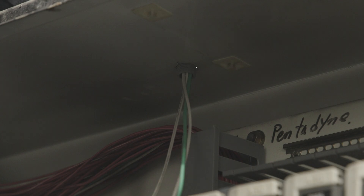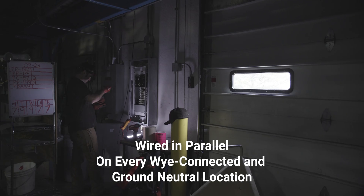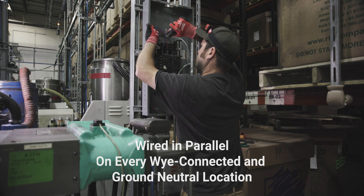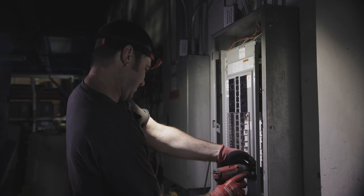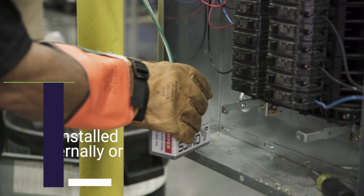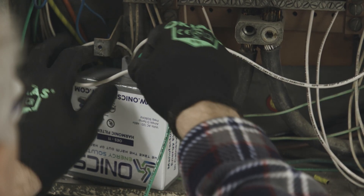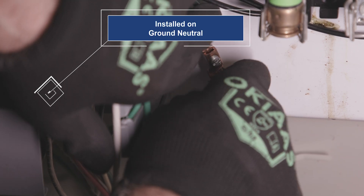The OES11 filters were wired in parallel on every Y-connected electrical panel and ground-neutral location noted in the initial site survey. Depending on space available inside each panel, the OES11 filters were installed either internally or externally. If a neutral bus bar was not present in the electrical panel, the installers connected the OES11 passive harmonic filter to ground-neutral within the panel.